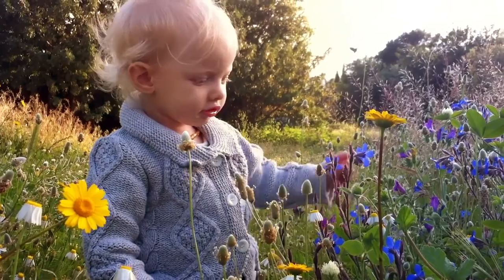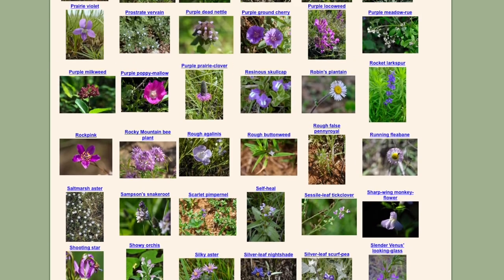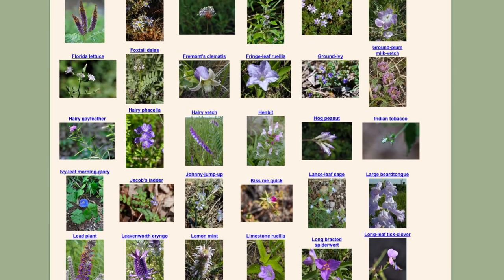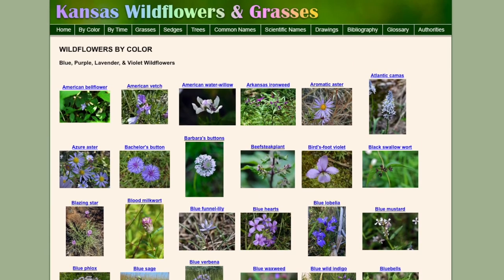Mike's website contains 7,375 spectacular identification photos, most taken by Mike himself, for some 934 species of forbs, grasses, sedges, rushes, trees, and other woody plants found growing in Kansas. He has also authored books on the subject and you'll find those listed on the website as well.